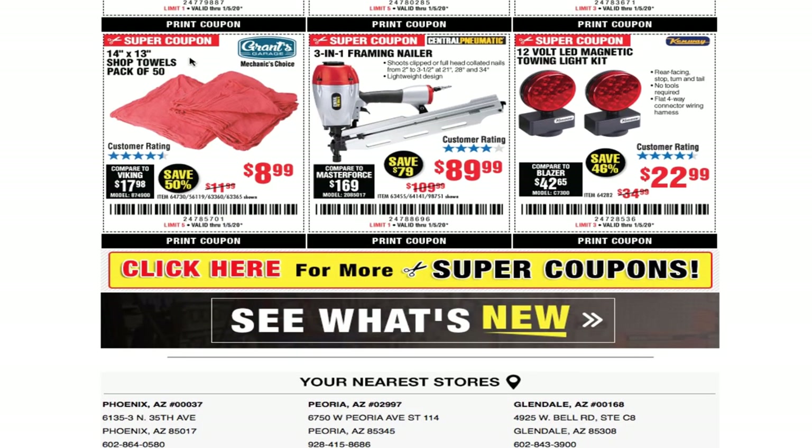Some racks for the DIYers. 14 by 13 shop towels pack of 50 for $8.99. I did use a framing nailer — I built a dog house for my two dogs. It was actually the 21-degree framing nailer, the three-in-one version. One thing to note: if you don't push it down, it will leave the nail sticking up a bit. Just push it down and pull the trigger and the nail goes all the way in. Also, 12-volt magnetic towing lights for $22.99.